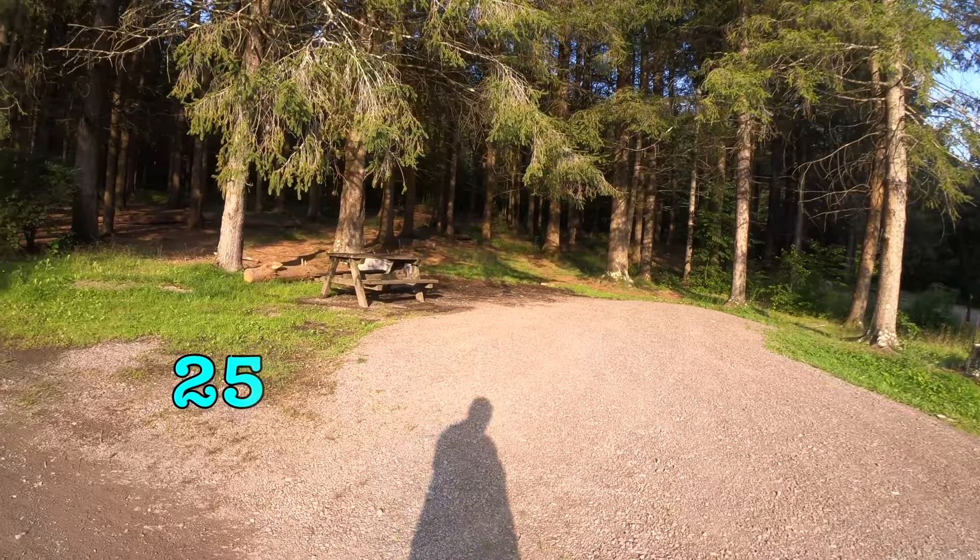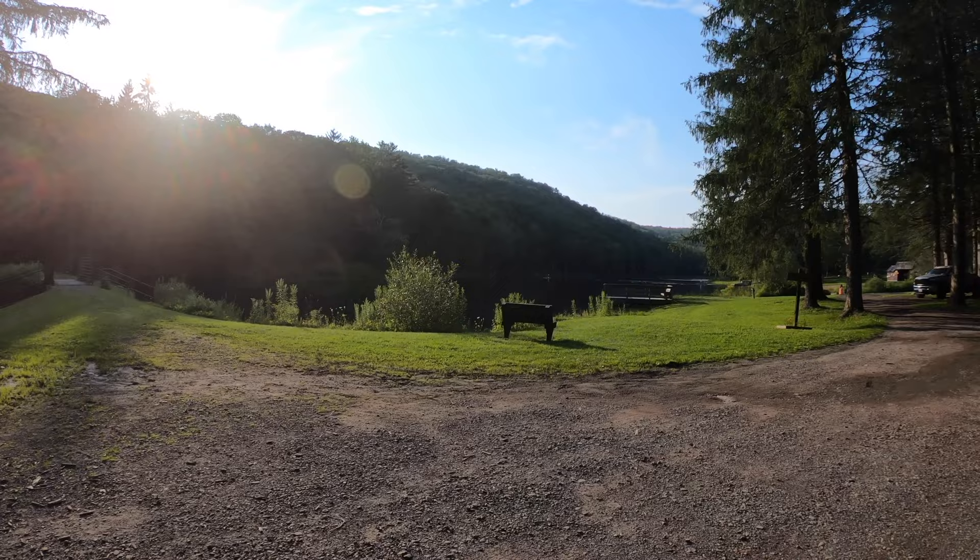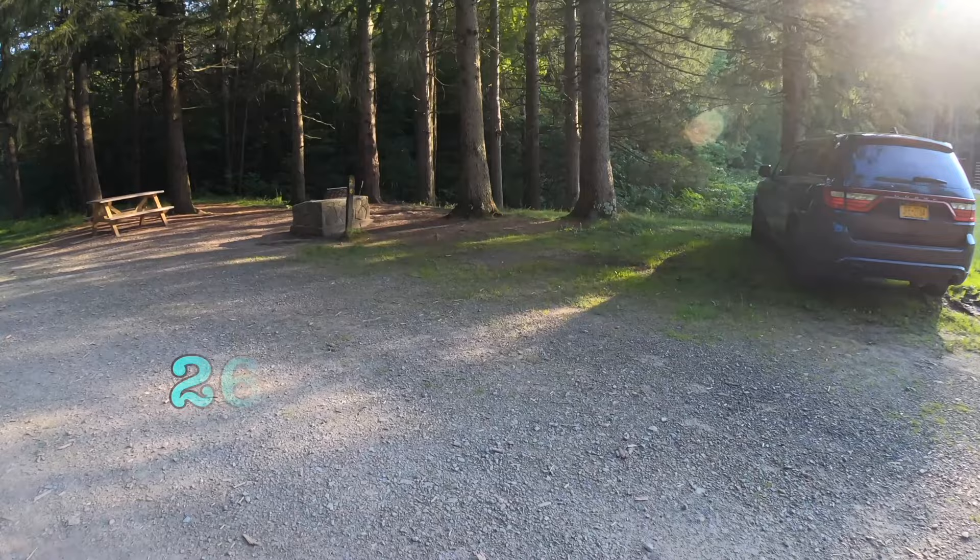This is site number 25 — a nice wooded site. What's really nice about this site is you're right on the lake. It's a beautiful spot.